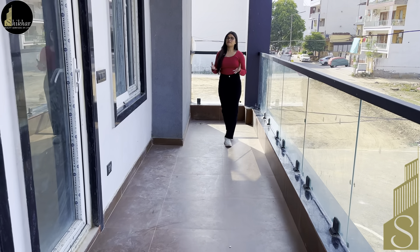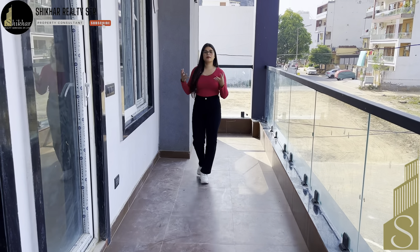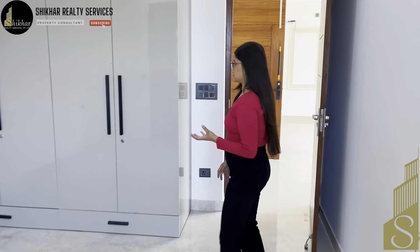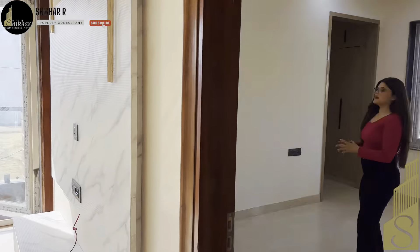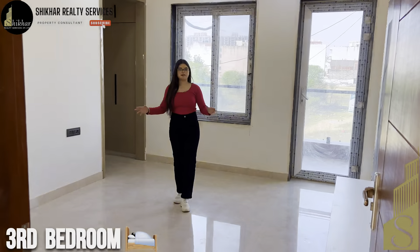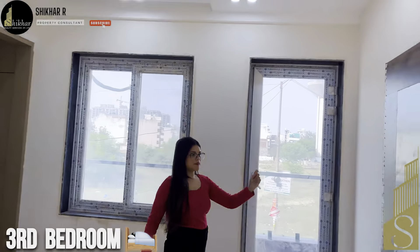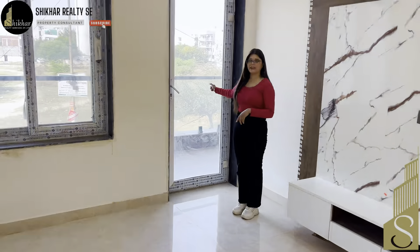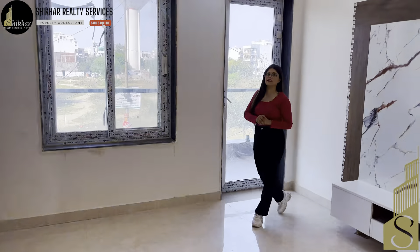The front balcony is very wide — you can place plants and enhance the beauty of your balcony area. Here is our third bedroom. In this room you also have a TV panel space area and ventilation space. This room also has an attached balcony. There is a walking dressing space area with fully fitted wardrobes, plus an attached washroom which can also serve as a common washroom.